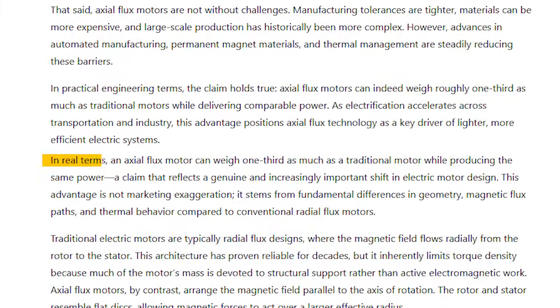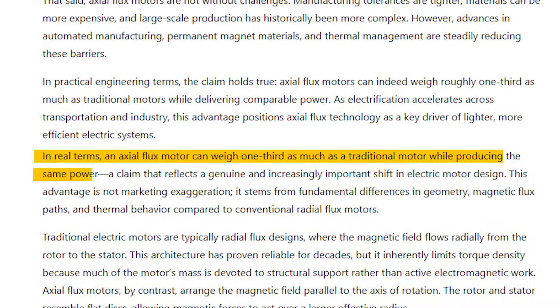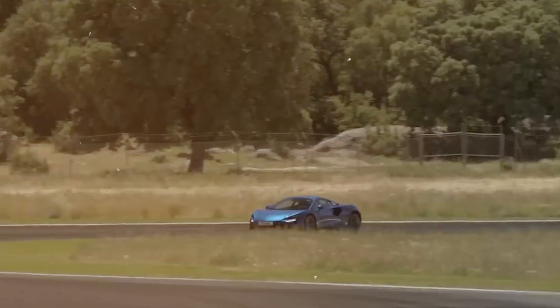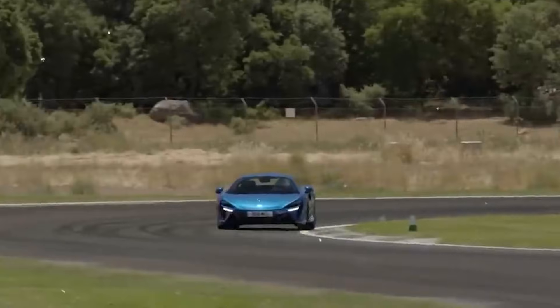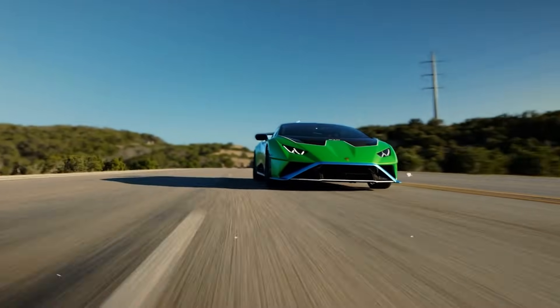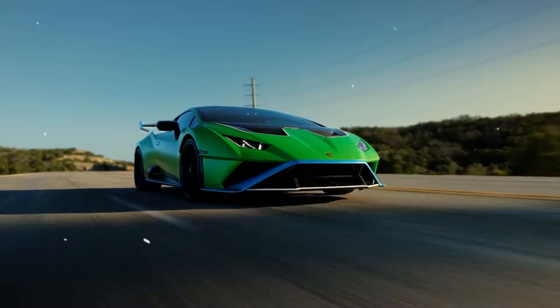In real terms, an axial flux motor can weigh one-third as much as a traditional motor while producing the same power. In performance vehicles, that difference matters. Less weight improves acceleration, handling, braking, and efficiency all at once.